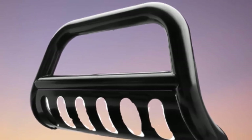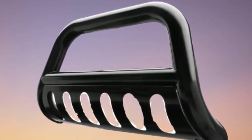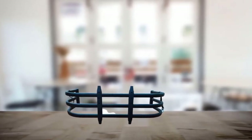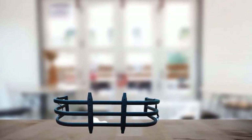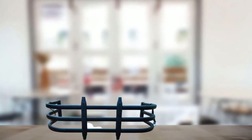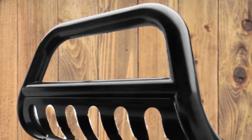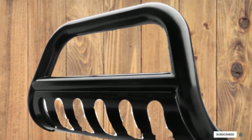However, this truck bed extender may not be compatible with tonneau covers, so it's a good idea to check prior to purchasing. Some parts of the product, such as the tailgate clamps, are made of plastic, which makes the product feel low-quality and cheap to the touch. Also, some parts of this truck bed extender are sharp, so you may have to wear protective gloves when installing it on your truck.